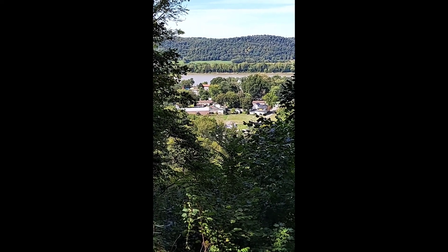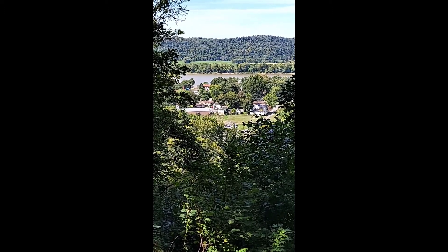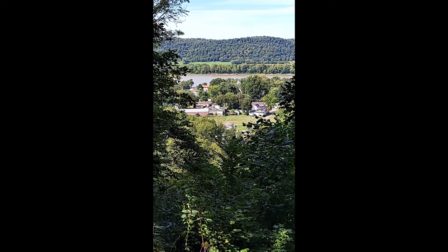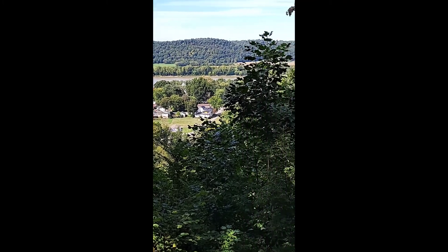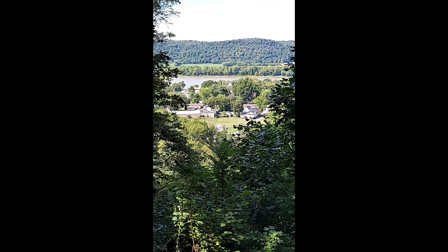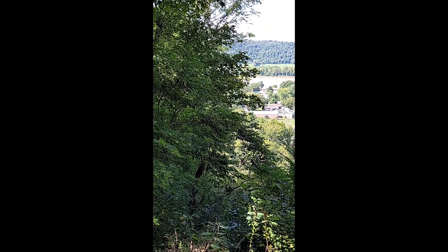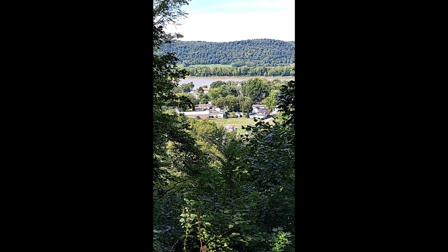Civil War Fort Duffield was built on the bluffs overlooking the town of West Point at the confluence of the Salt and Ohio Rivers. One might assume that the fort was built to protect Union forces and assets from assaults from the river. That assumption would be wrong, however.